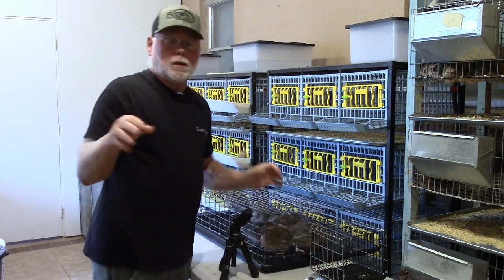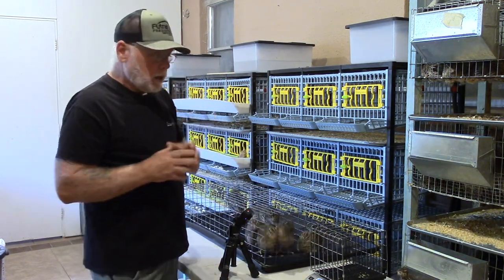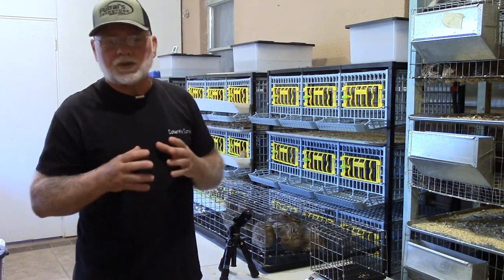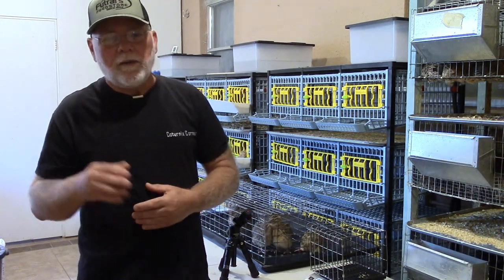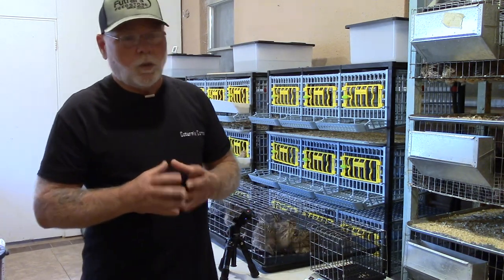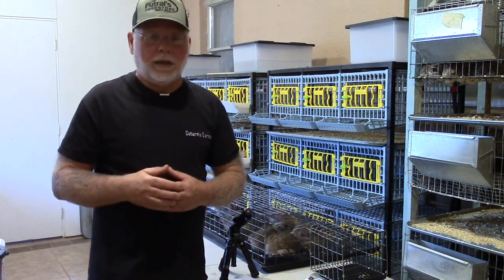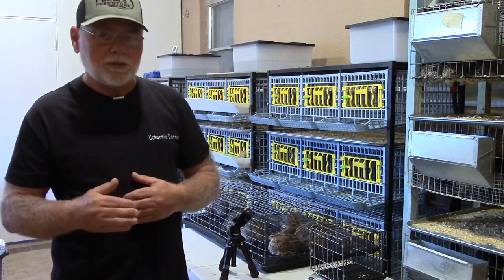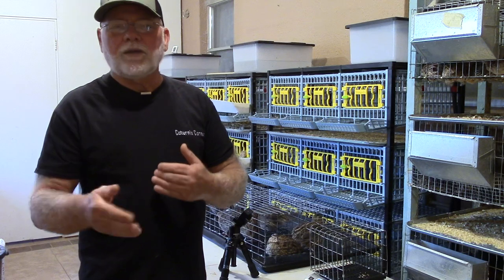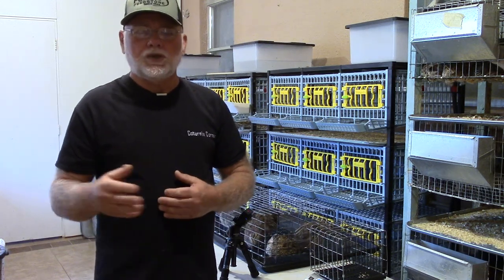Roosters are going to run a little bit lighter than your hens. A lot of people think they want to select the largest roosters to increase size, but if you go for really heavy roosters they're going to have issues breeding, and hens can potentially be injured by a heavier male. So you want to select a rooster that's a little bit lighter than the hen, but still on the low end of the jumbo weight classification.